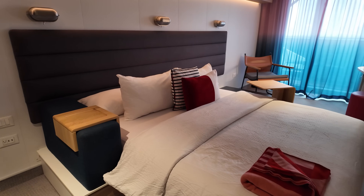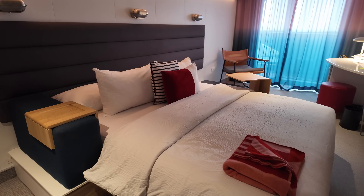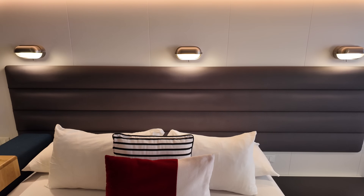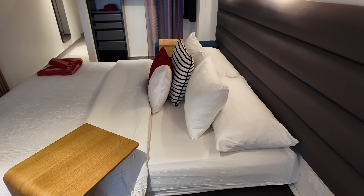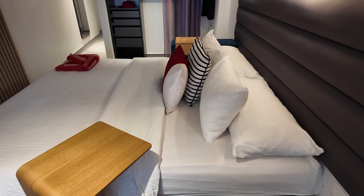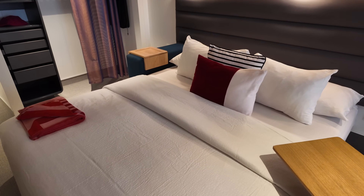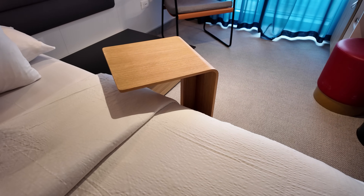The bed in this cabin is pretty firm and it provided some great nights of rest during my sailing. Above the headboard, you will find three reading lights, which I found very convenient to use. One of my favorite features of the Virgin cabin is the tray table that conveniently slides over the bed. This was absolutely amazing when ordering room service.